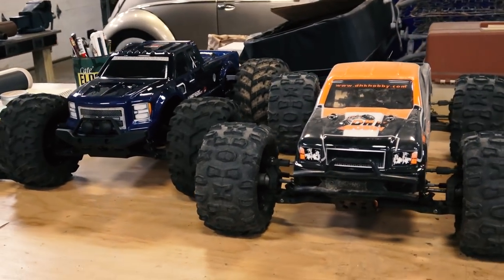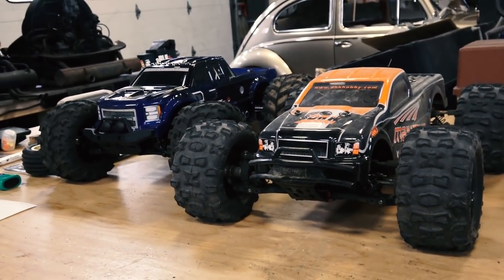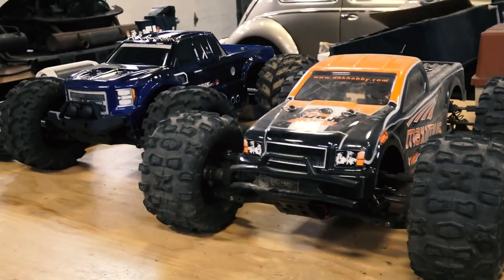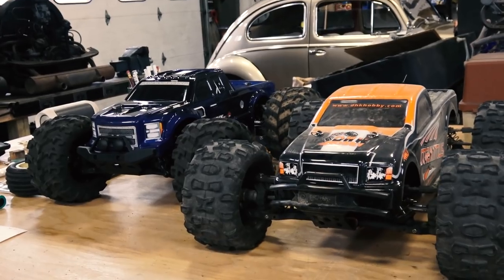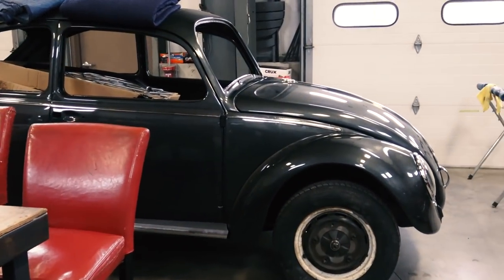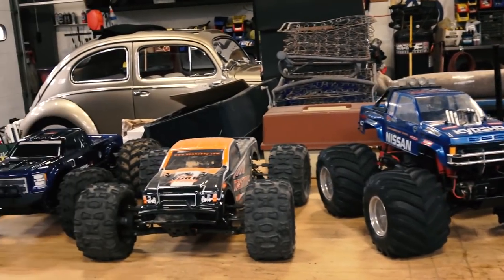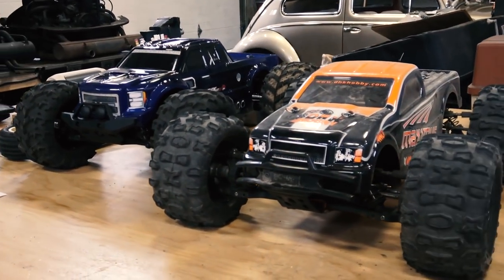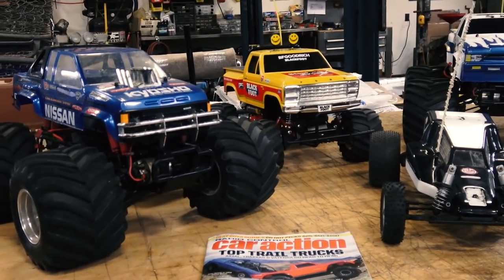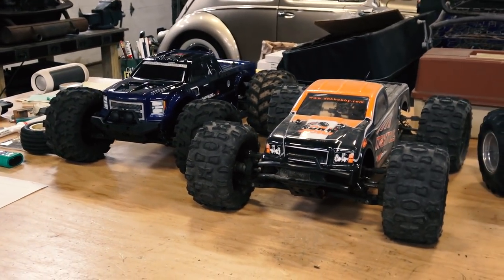These are brand new this year — 1/8 scale monster trucks. The only downside is that they come ready to run. It seems like everybody today just wants a ready-to-run; no one has the patience to build them. There's something to building things — just like when you build a Beetle, I build these cars and have a personal connection to them. You know what goes into it, all the nooks and crannies, nuts and bolts. You have an emotional connection to it. These, on the other hand — as cool as they are — I still keep going back to the older cars. The connection's not the same.